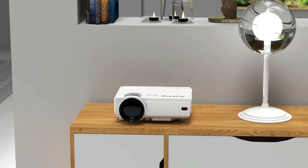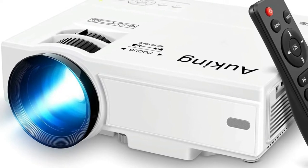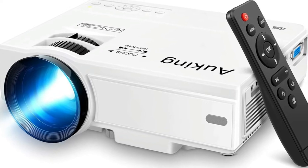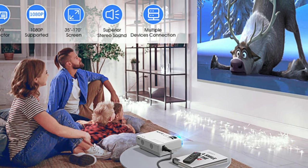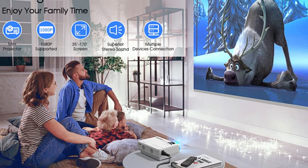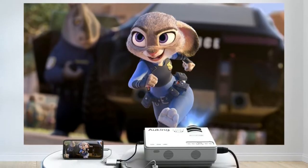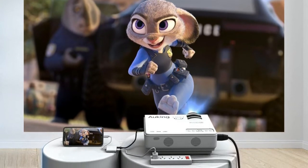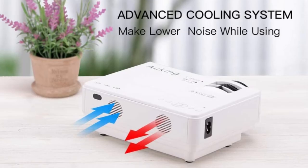This portable movie projector is fit for playing videos, TV series, photo sharing, football matches, and more. It can be easily connected with laptops, smartphones, tablets, USB drives, and Xbox One to enjoy big games. Advanced LED bulbs last up to 55,000 hours, meaning the lamp can be used for more than 15 years at five hours a day. The projection size varies from 32 to 170 inches, and the projection distance is between 1 meter and 5 meters.